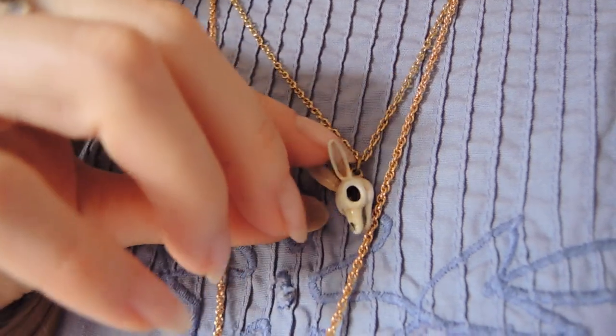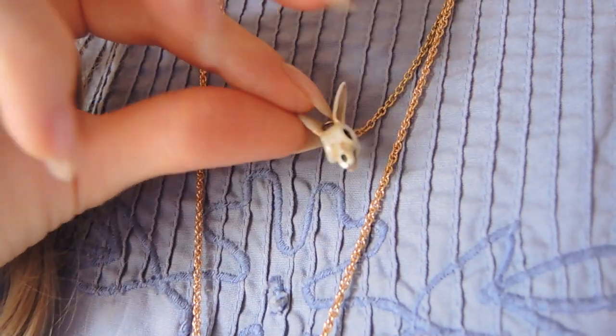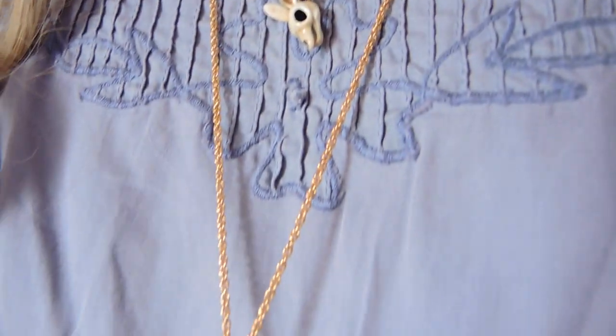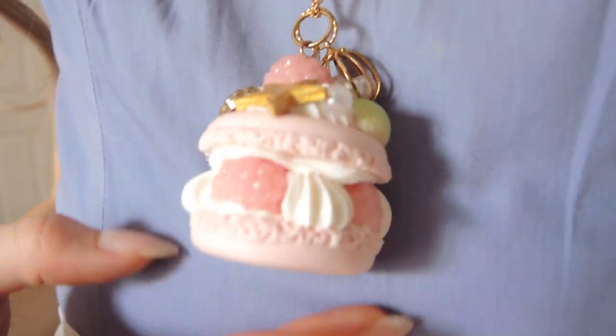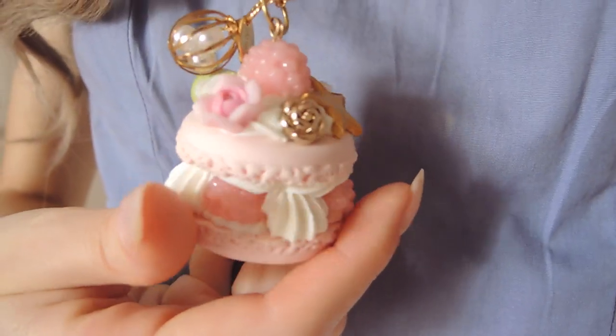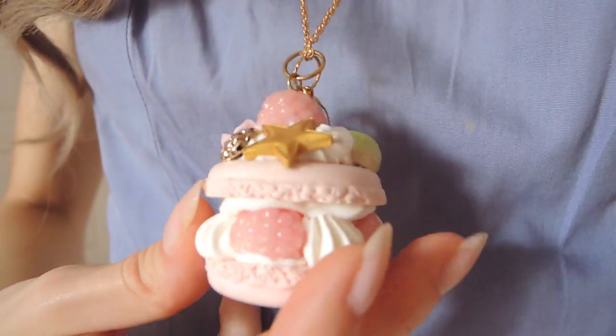I love adding accessories onto outfits, and I thought this rabbit skull necklace from the Etsy shop Defy Jewelry brought a slightly creepy touch to the look. I also wore this beautiful macaron necklace from BB&B Deco to further the tea party theme. It's a sugary-sweet contrast to the skull necklace.